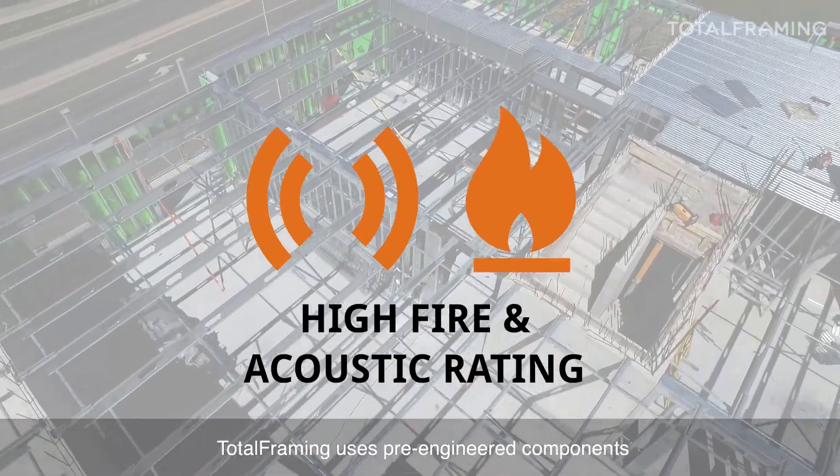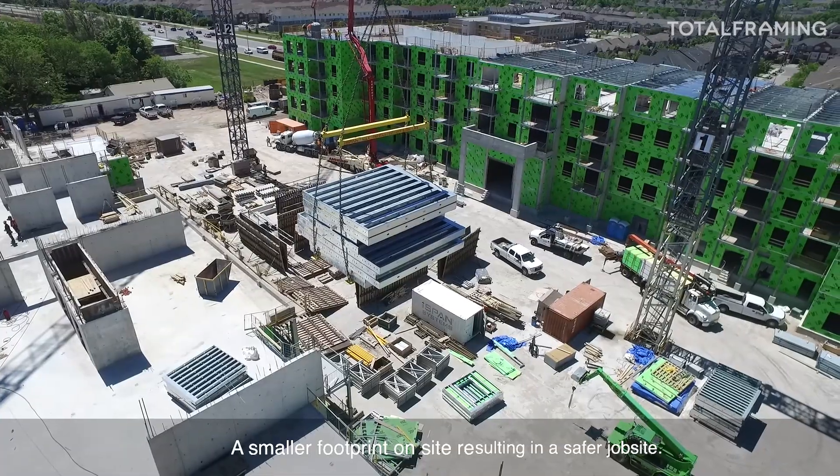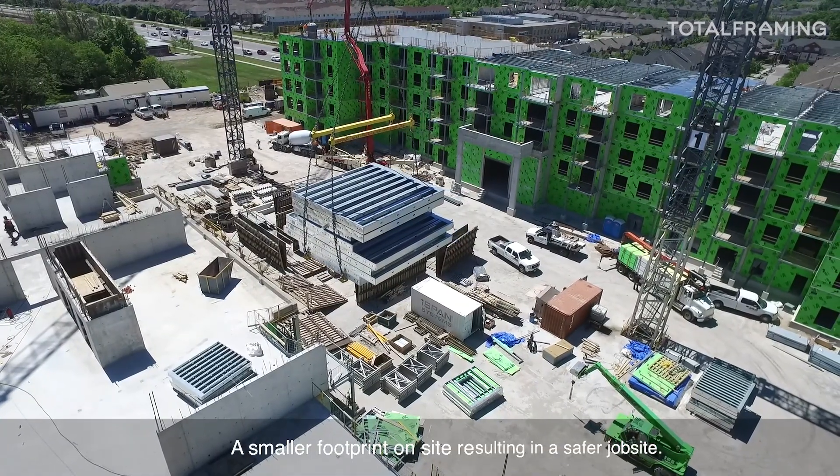Total framing uses pre-engineered components and non-combustible materials, resulting in a smaller footprint on site and a safer job site.